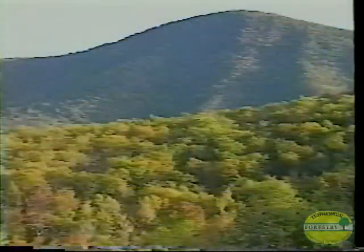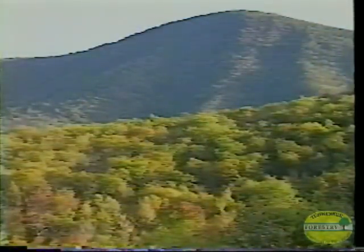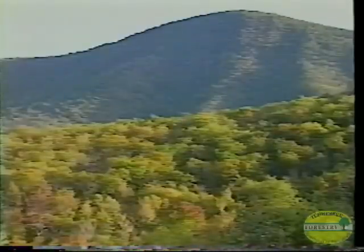When tree mortality does occur, this creates small openings in the forest. Eventually, these openings will be filled with new trees. But in the meantime, these areas receive a lot of extra sunlight, which increases vegetative growth. This, in turn, is beneficial for some wildlife species.